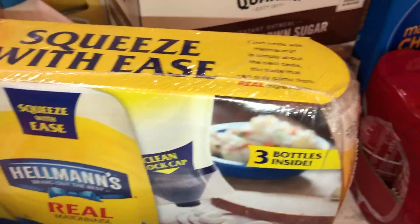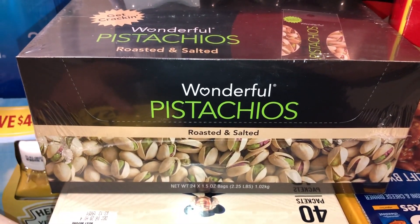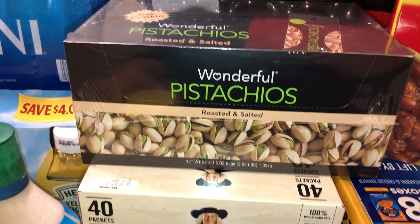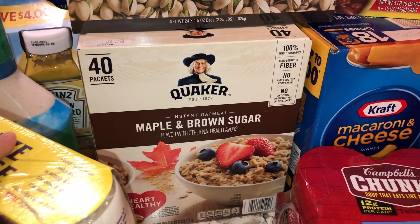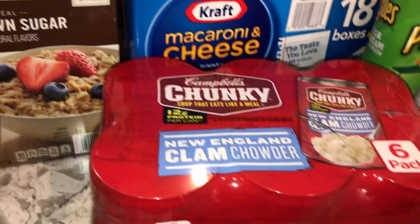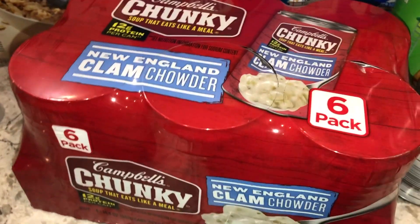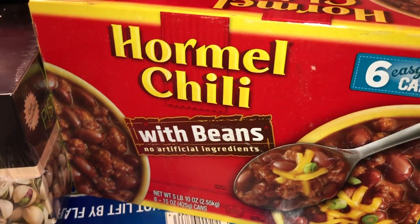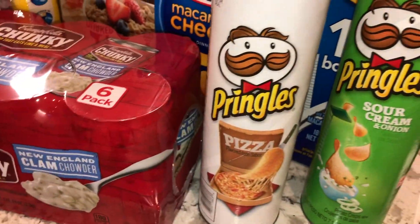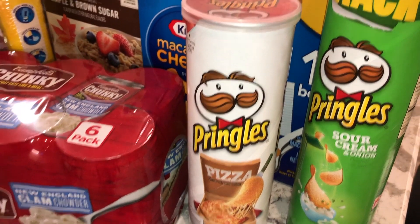We got some ranch dressing and Hellmann's squeezable mayonnaise — those are easier for the kids. Also some pistachios in snack packs since my husband says they're healthier than peanuts. We picked up maple and brown sugar oatmeal to give the kids a breakfast option besides cereal, clam chowder from Sam's, chili for frito pie nights, an 18-pack of macaroni and cheese, and Pringles in sour cream and onion and pizza flavors.